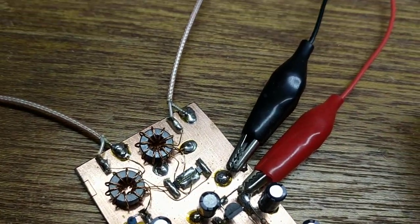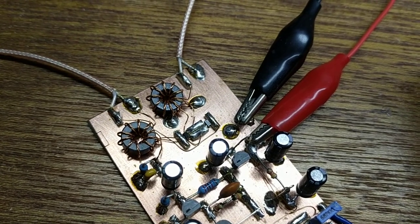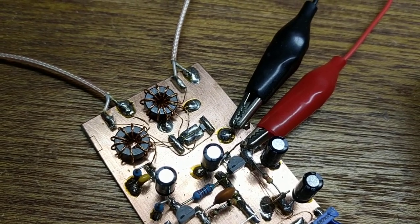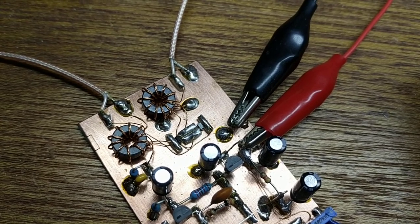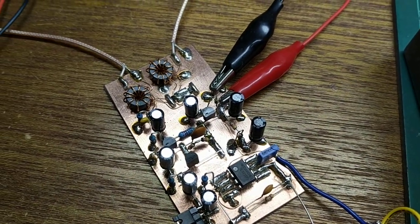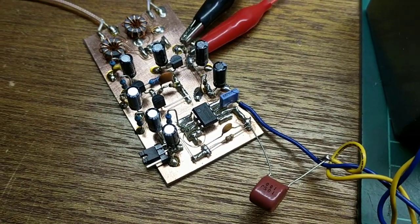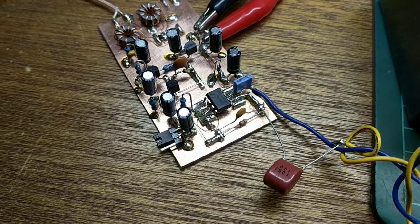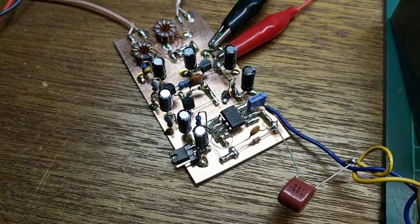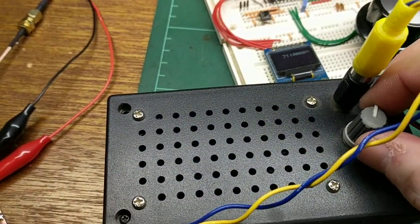Into a double-balanced mixer. This mixer is made with these nice little SOT-23 BAT54SW Schottky diodes, which are really, really well matched. And then it goes into a transistor preamp, into a high-gain op-amp — it's using a TL071. Then it's just capacitively coupled into my scope box.